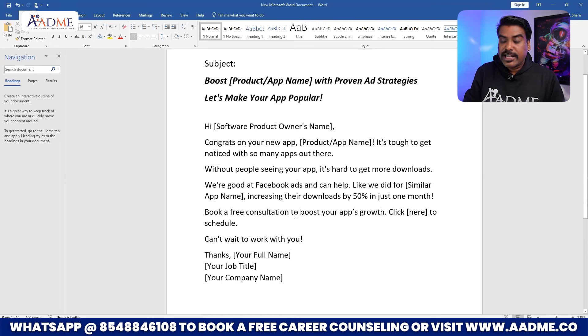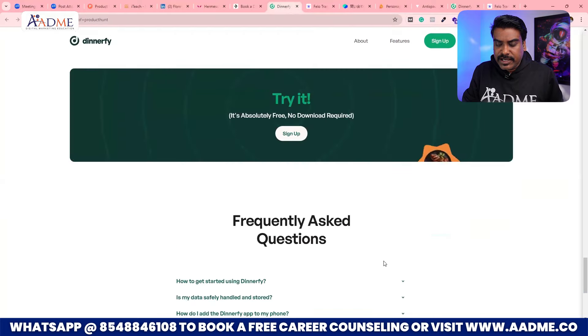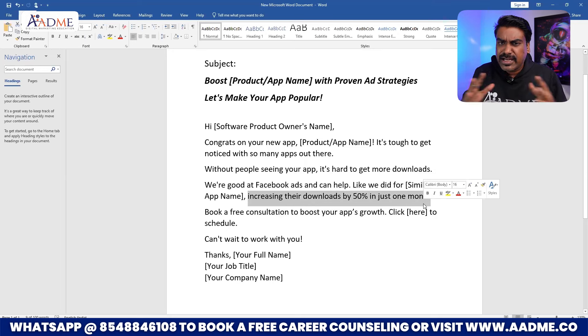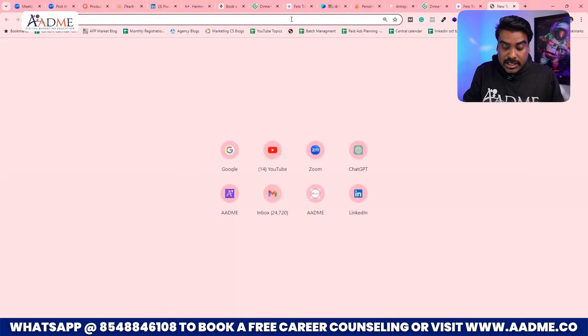Your pitch is going to be something like this. In the subject line, I'm giving you two options: 'Boost [company name] with proven ad strategies,' or 'Let's make your app popular.' Then: 'Hello [owner's name] / Dinnerify team, congrats on your new app Dinnerify! It's tough to get noticed with so many apps out there. Without people seeing your app, it's hard to get more downloads. We are good at Facebook ads, Meta ads, Google ads — whatever your expertise — and can help. Like we did for a similar app [give your testimonial], increasing their downloads by 50% in just one month. Book a free consultation to boost your app's growth — click here to book a schedule.' Then take them to a consultation page.